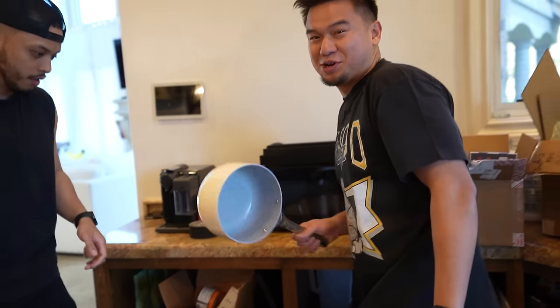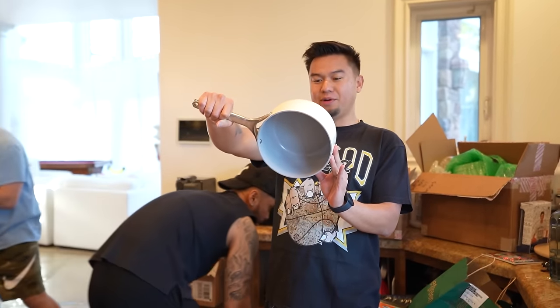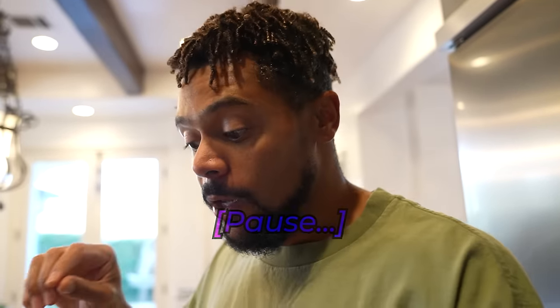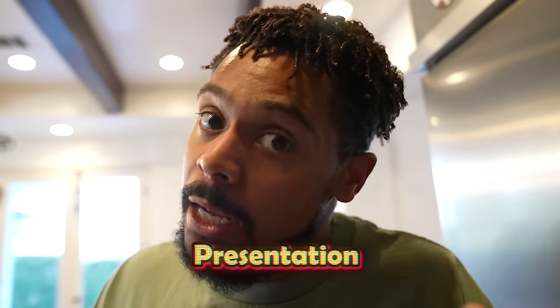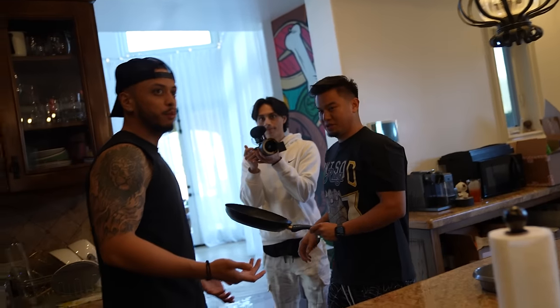Everybody choose your weapon — I'm using a Caraway. These guys are going to be judged on tenderness of their noodle, noodle texture, cheesiness, taste, presentation, and the fifth and final category is creativity. I want a mac and cheese dish that I've never seen.